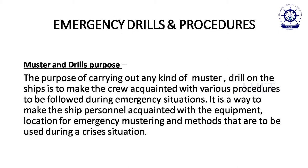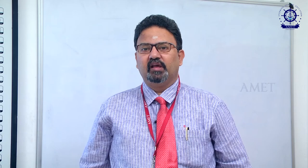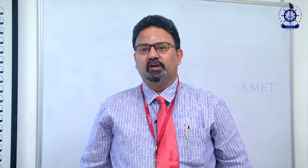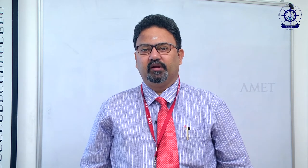The purpose of mustering and drills is that a person gets acquainted with the ship's equipment. He knows what to do. He knows his duty. He knows how to tackle the situation. So when there is a real emergency, there is no confusion, chaos, or panic.